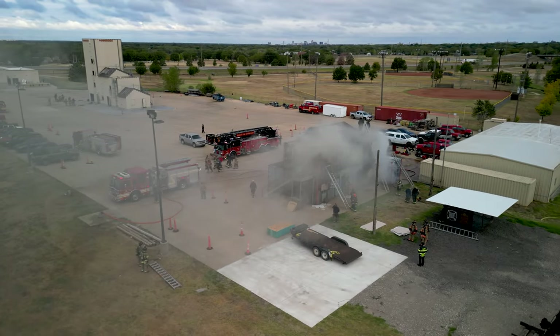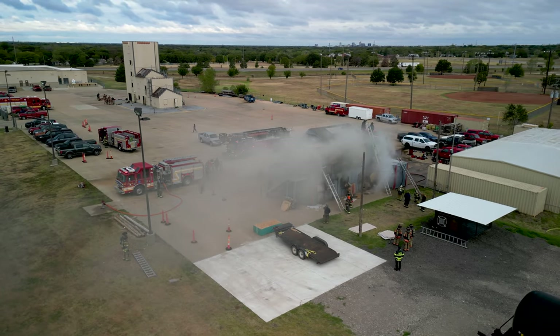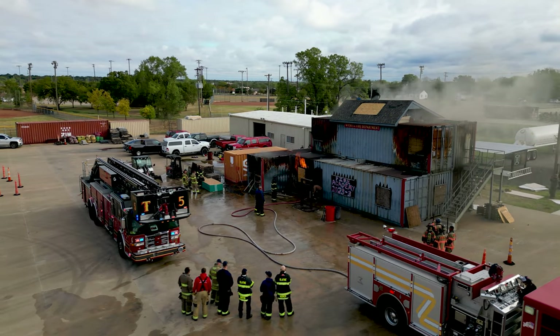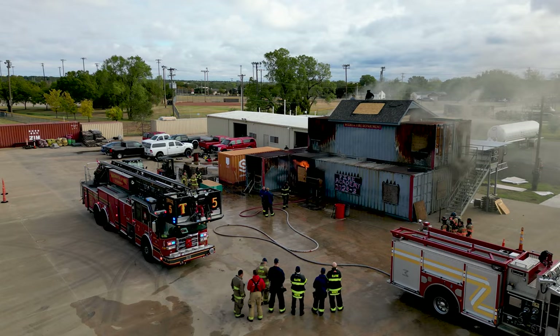Wichita HOT is a joint training effort between Wichita Fire, Derby Fire, and the Fools of Oz, and has been a yearly occurrence since the inaugural event in 2007. This year's training started with lectures at the Wichita Regional Training Center and ended with hands-on live fire exercises in Wichita, Derby, and Hutchinson.